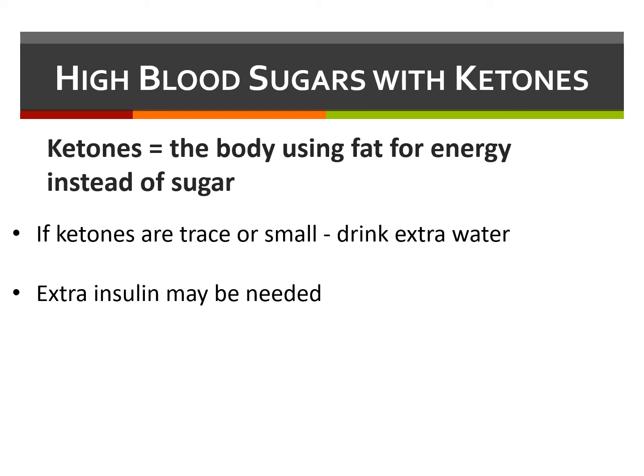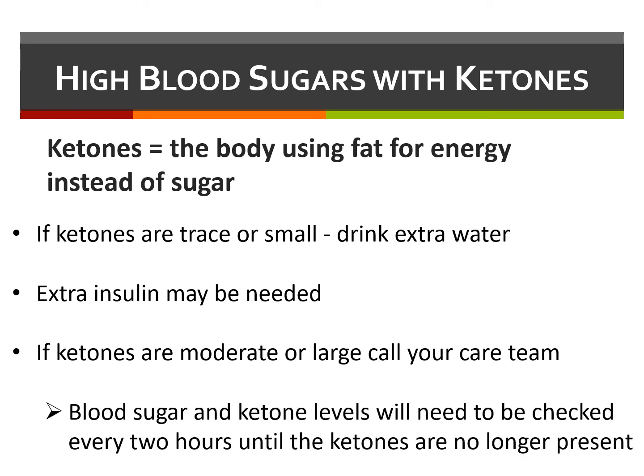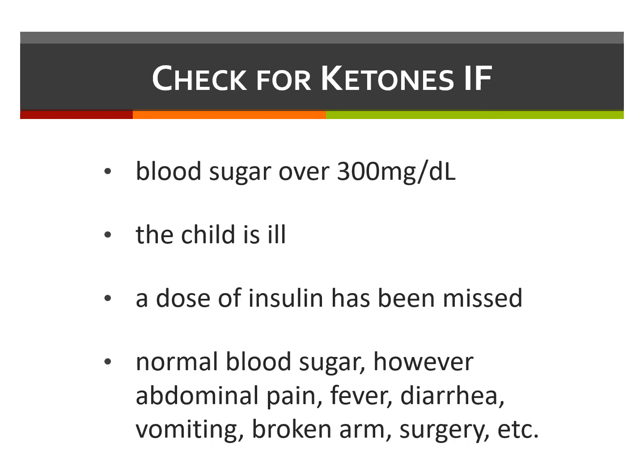If ketones are moderate or large, contact our pediatric endocrinology team — either the diabetic nurse during the day or the pediatric endocrinologist on call nights, weekends, and holidays. Blood sugar and ketones will need to be checked every two hours until the ketones are gone and blood sugar is back to normal. Ketones should be checked for the following reasons: a blood sugar over 300 mg per deciliter, during times of illness, or a missed insulin dose. If one is experiencing abdominal pain, nausea, vomiting, or simply not feeling well, it's important to remember to check for ketones even if the blood sugar is normal or low.